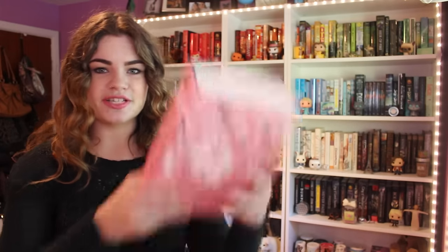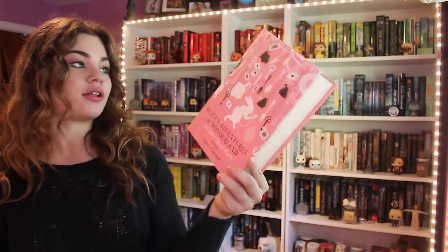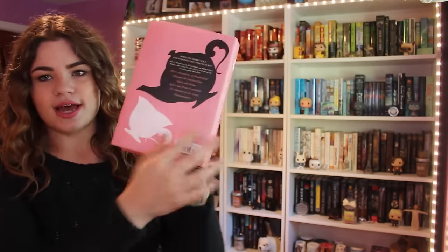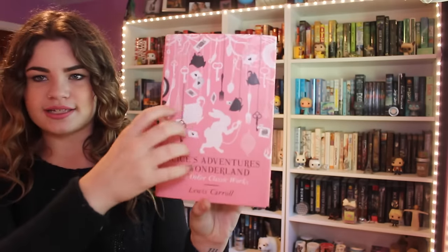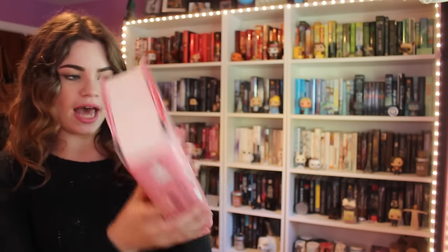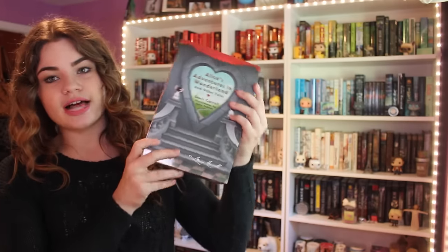Now getting into some bigger editions. First off, I have Alice's Adventures in Wonderland and Other Classic Works by Lewis Carroll. This one is really pink and has a giant teacup on it. I love the spine, because it has her falling, and I think it's just adorable. I really like the fact that the cards are the only thing that's not black, white, or pink on the cover. It has all kinds of stuff in here: Phantasmagoria, Sylvie and Bruno, all that stuff that I have in other editions.